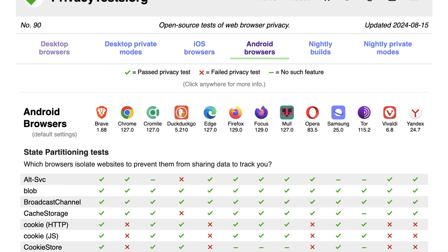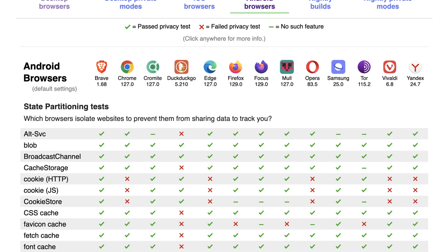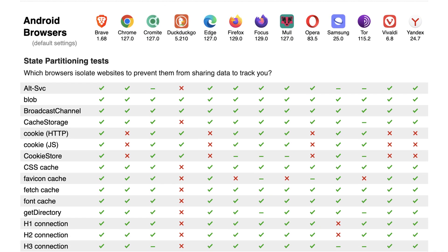I would always recommend people check out PrivacyTests.org — this wasn't in GoIncognito because the resource came out afterwards — but it's a wonderful site that has an Android section allowing you to compare how different Android browsers stack up against each other. Definitely check out PrivacyTests.org, and that should give you some answers in terms of what they block and what they don't.